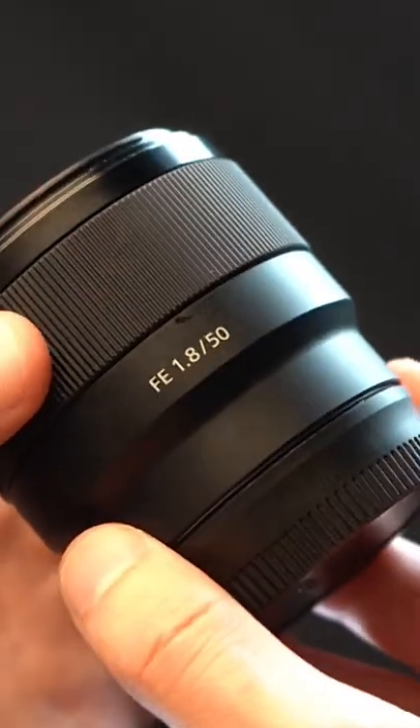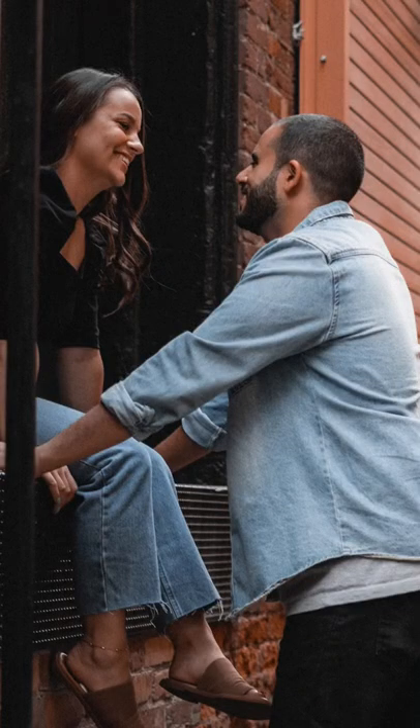Finally, we've got that in-between focal length, the 50mm f1.8 or the Nifty 50. At f1.8, this is amazing for portrait shoots or if you're in that run-and-gun situation.